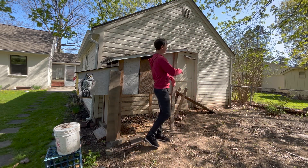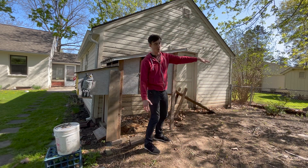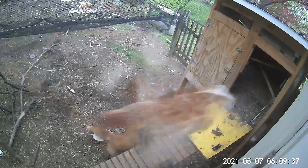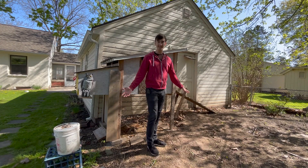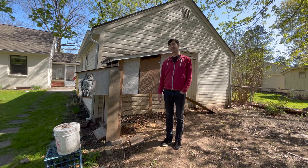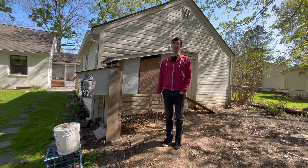At one point I had a net hanging over the entire area to prevent hawks from swooping in, but that still doesn't prevent foxes. Foxes can jump fences. There's just so much out there trying to hurt your birds — you really need to fence them in entirely.